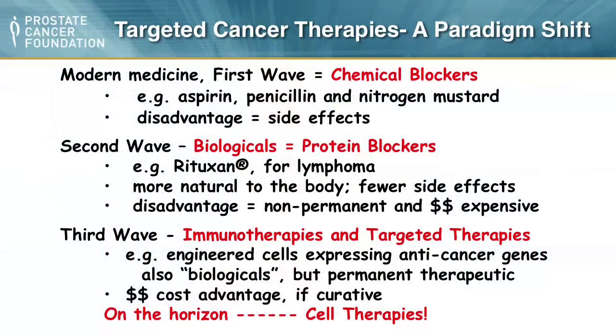We need a new wave of therapies that are cheaper. Cell therapies that are self-replicating can have permanent effects, be less toxic than antibodies, and not require recurring administration. I'll explain how that can happen.